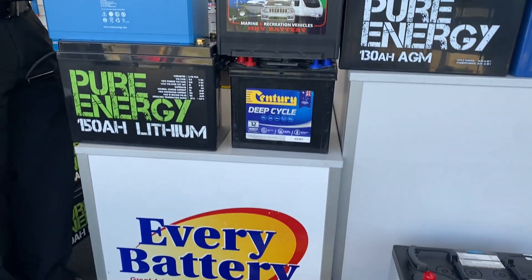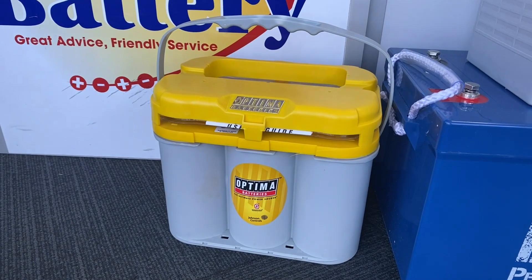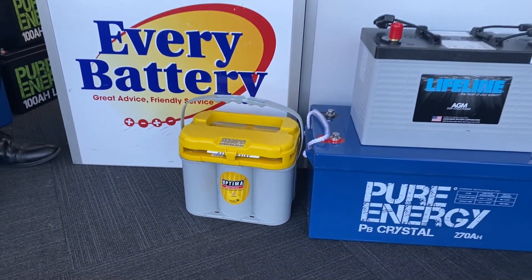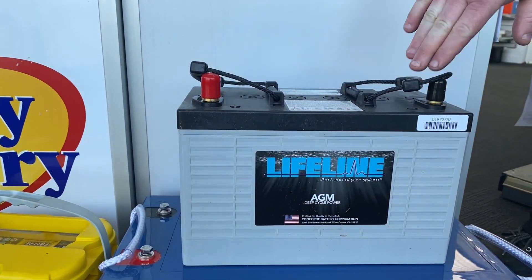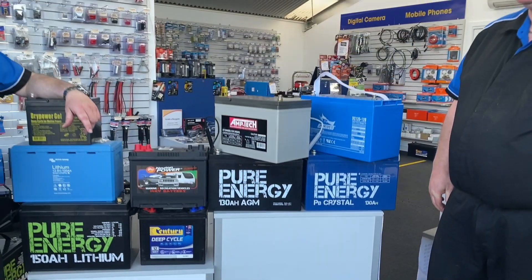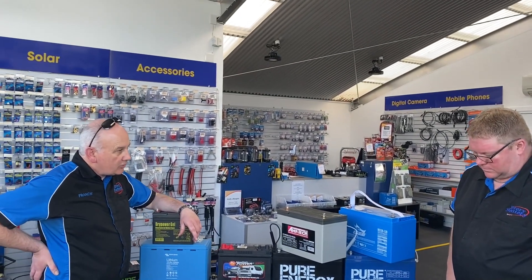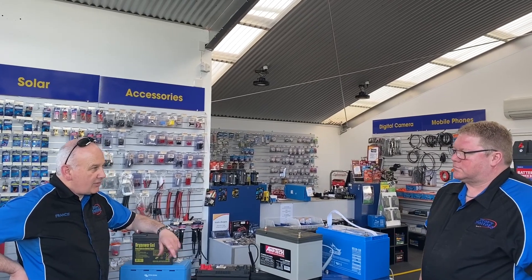We've got the Optimus down the front. The Optimus is actually a combined battery that does starting as well as cycling — it's a lightweight case. And then you've got your Lifeline, which is one of the best AGM batteries on the market, and one of the few that's got the right case and can take the heat to go under the bonnet in a vehicle. Also used in marine applications — the Sydney to Hobart yacht race, you'll have a Lifeline in the boat.